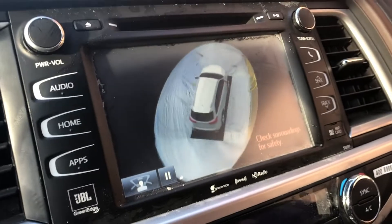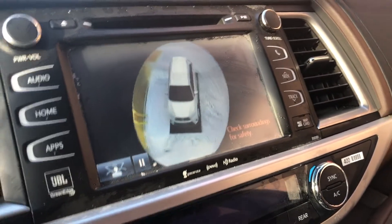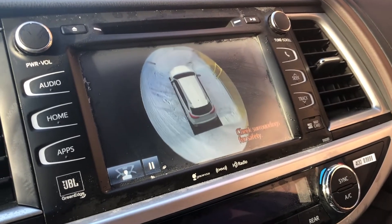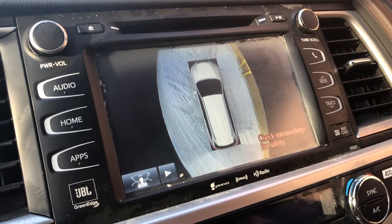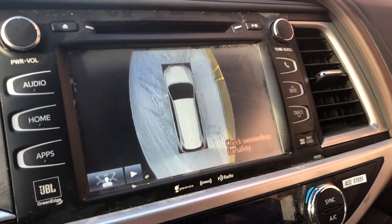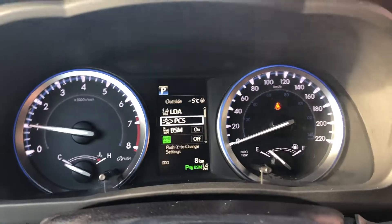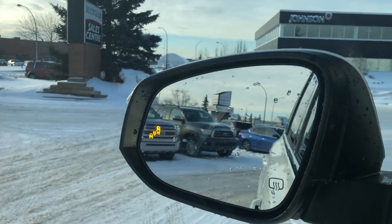When I push the bird's eye view button, there it is — a lovely feature because it shows you exactly what's around you in real time. As I open and close the driver door, everything updates in real time. You also have the blind spot monitor system, which will illuminate to let you know someone is in your blind spot.